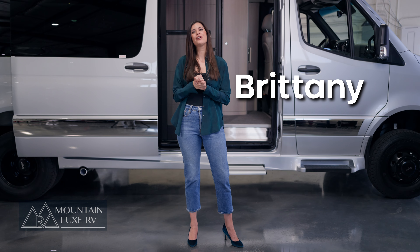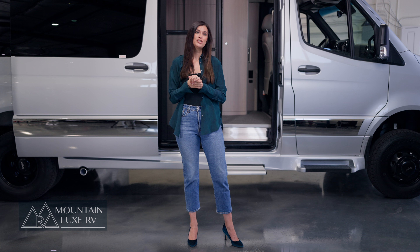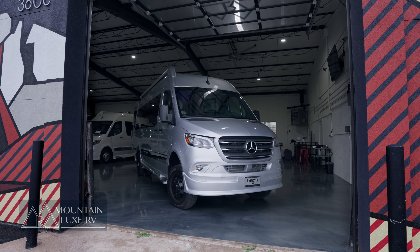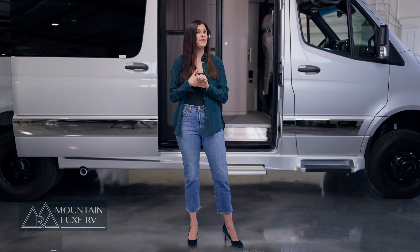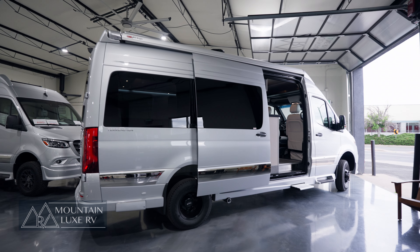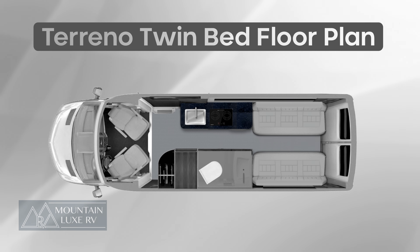Hello everyone, this is Brittany at Mountain Lux RV in Denver, Colorado. Today we are thrilled to finally show you the newest floor plan option from Gretsch RV, the twin bed floor plan. We're going to show it to you on the 22-foot middle-size Torino model. This van is a 2025 Gretsch RV Torino Ion with all-wheel drive in iridium silver with light cabinets and the new twin bed floor plan.